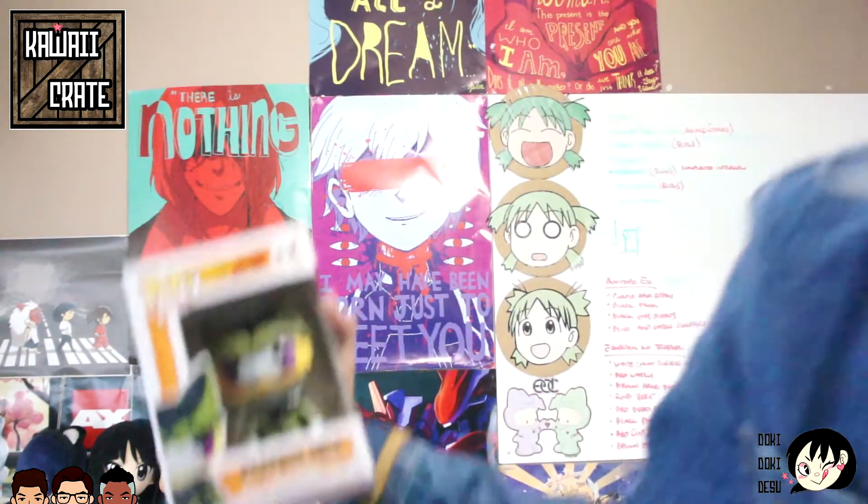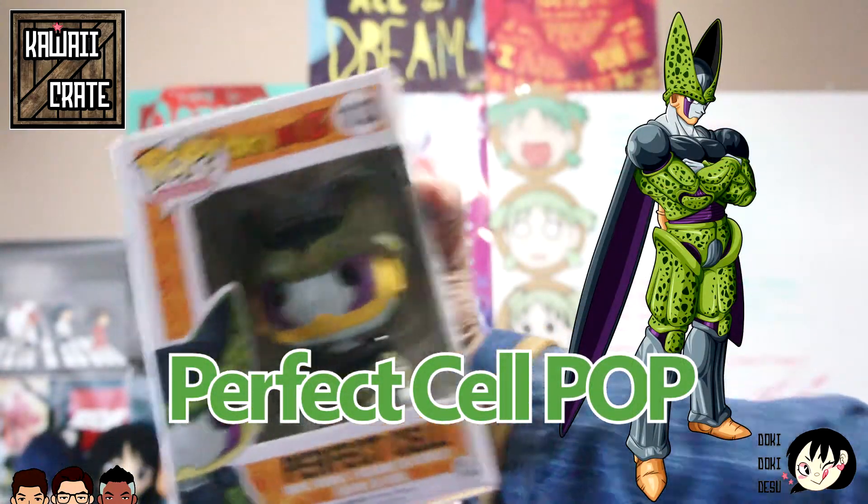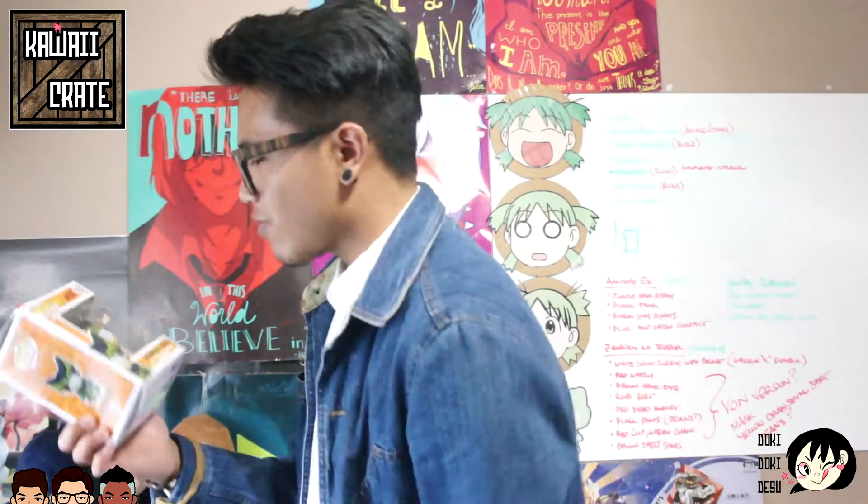Next up was a Pop figure — it's Perfect Cell. Let me zoom in for y'all. So it's Perfect Cell. If you guys watched the Dragon Ball Z series you'd know who this character is. He was such an asshole, but his powers are kind of tight — he always had that tail to suck up people's life force. This is still a pretty dope figure to add to my collection of Dragon Ball Z villains.